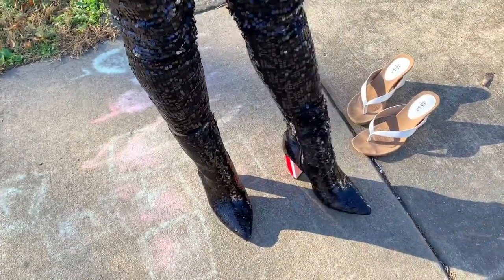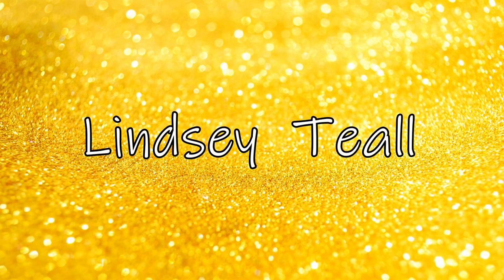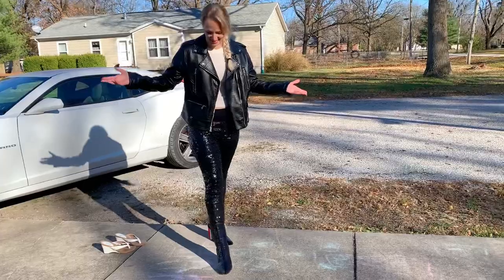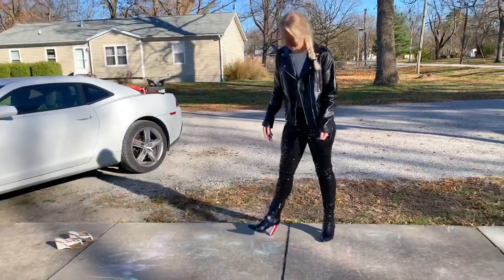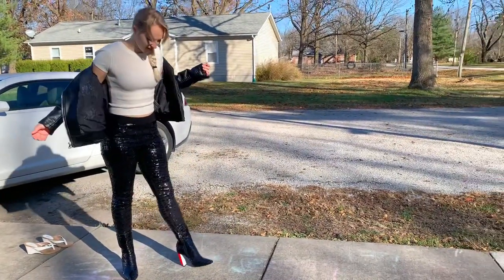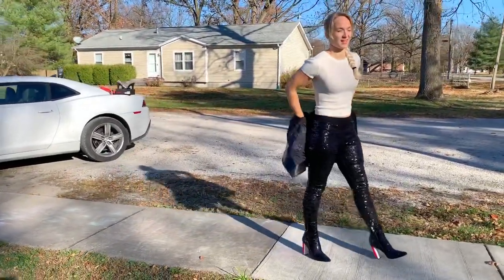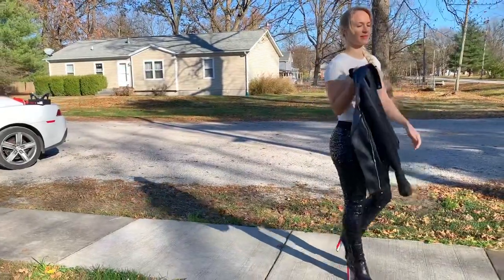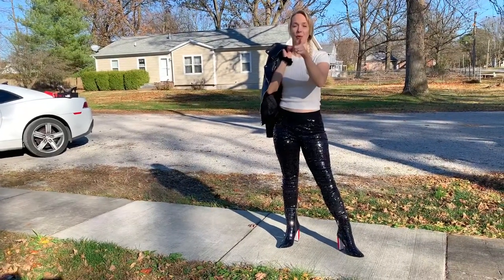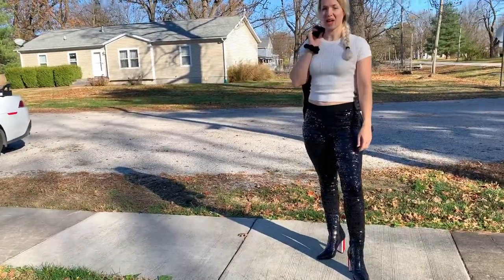They fit very nicely. Now I'm going to show you a full body. Here's the full body look. Very shiny. Very alternative. Very drag race. Let me know what you think in the comments below — yay or nay?